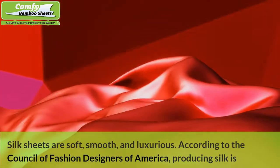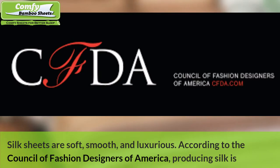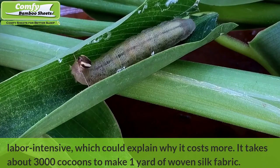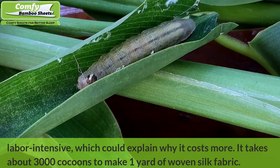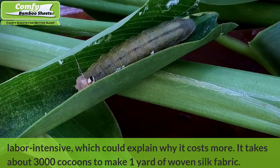Silk sheets are soft, smooth, and luxurious. According to the Council of Fashion Designers of America, producing silk is labor-intensive, which could explain why it costs more. It takes about 3,000 cocoons to make one yard of woven silk fabric.